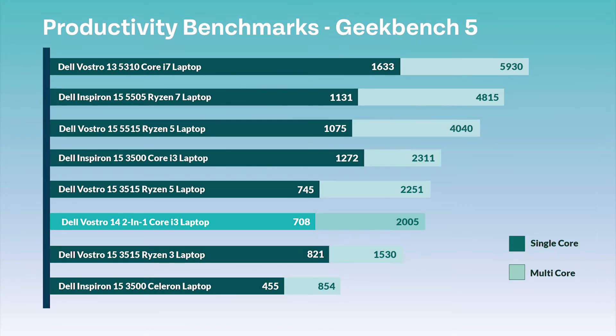We then tested Geekbench, which is tested in single core and multi core again. The results came back with a single core score of 708 and a multi core score of 2005, which isn't terrible but also not great.